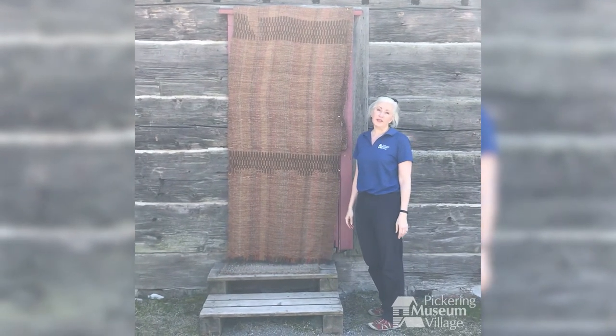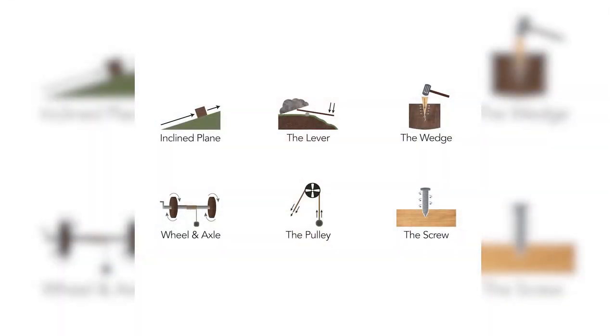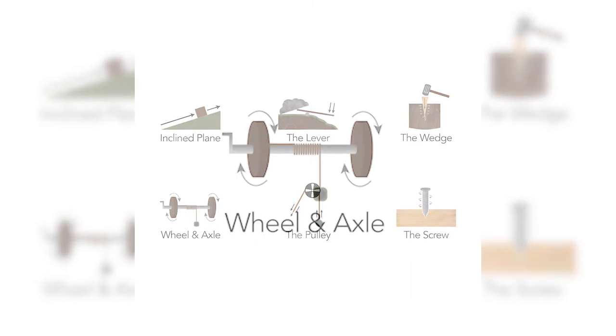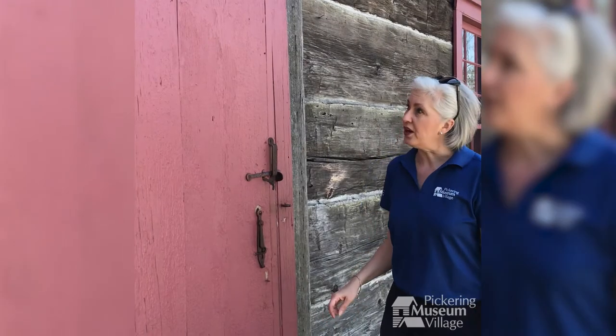There also may not have been a general store or a blacksmith nearby to make them the wheel and axle that they needed to work a door. A wheel and axle, you say? Well, it's true. A hinge is really a wheel and axle.